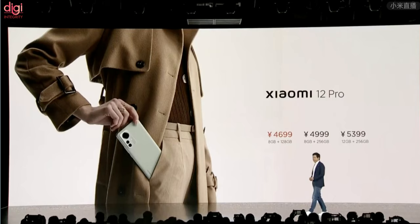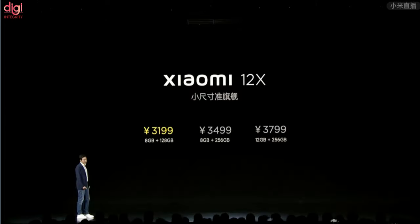The Xiaomi 12 Pro starts at 4,699 Chinese Yuan — around Rs. 55,100 — for the base 8GB RAM variant, and 5,399 Yuan (around Rs. 63,300) for the top-tier variant. The Xiaomi 12X is the cheapest of the lot, starting at 3,199 Yuan (Rs. 37,500) for 8GB RAM and 128GB. The 8GB/256GB and 12GB/256GB variants cost 3,499 Yuan (approximately Rs. 41,000) and 3,799 Yuan (approximately Rs. 45,500) respectively.